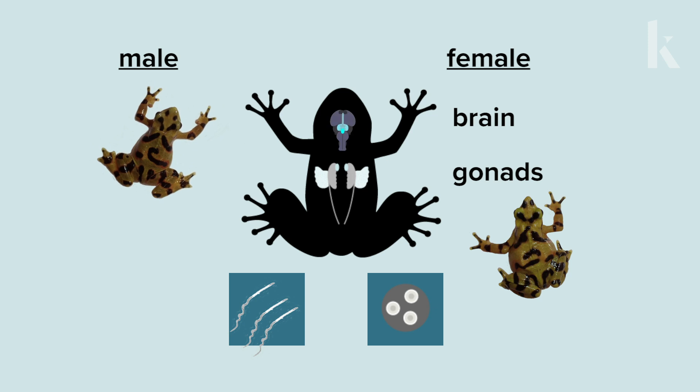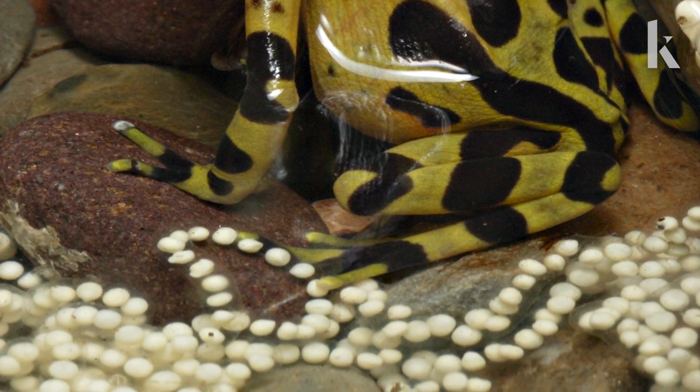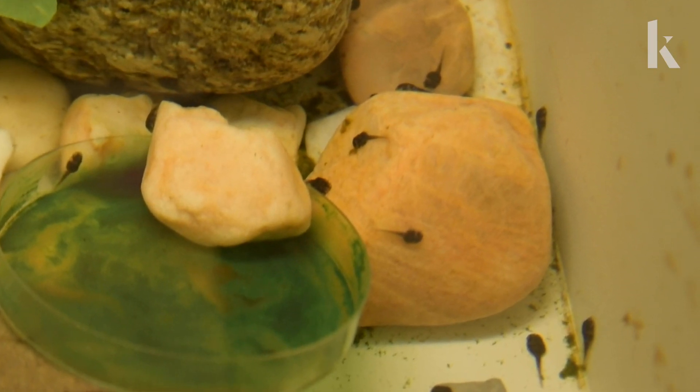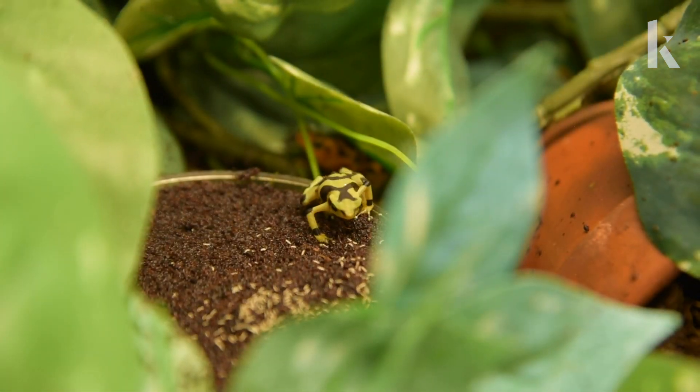All frogs reproduce using the same basic steps. Males produce sperm, females lay eggs. When the sperm fertilizes an egg, a baby frog — a tadpole — starts to form. The tadpole hatches, grows, and transforms into a frog.